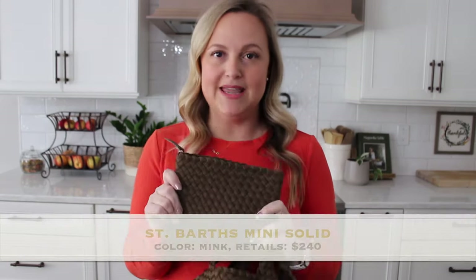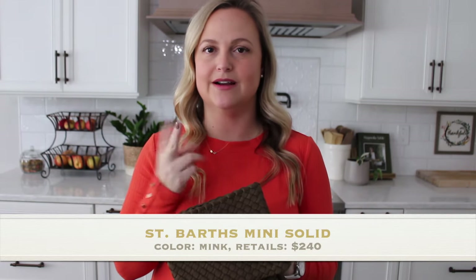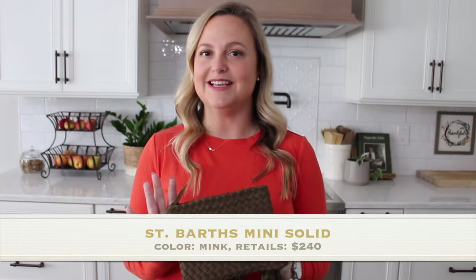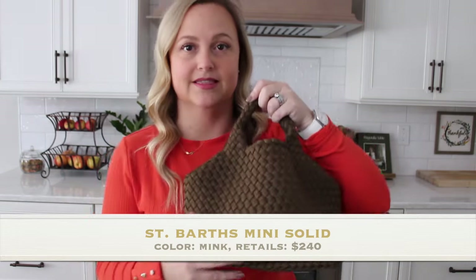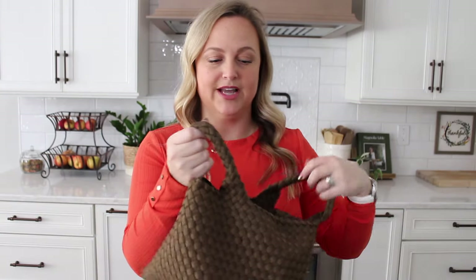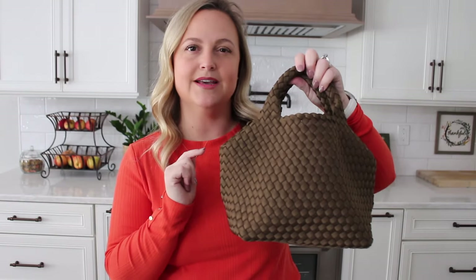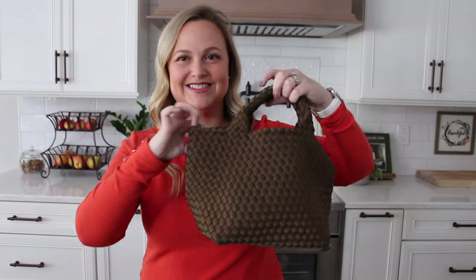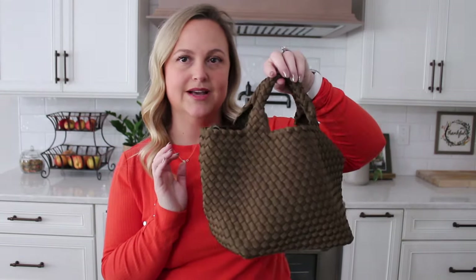Moving on to the other tote that I have — this is the mini tote. Now I believe the one smaller than this is the petite. I was kind of mixing them up, but there is a size even smaller than this one. I love this size for everyday use. It is small, it is cute, it is compact. I love this color — I have to look it up, I'll put it here. I've forgotten what it's called, but it is a really pretty kind of chocolate or walnut-type color.